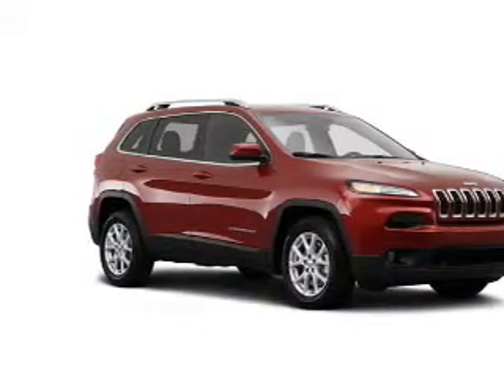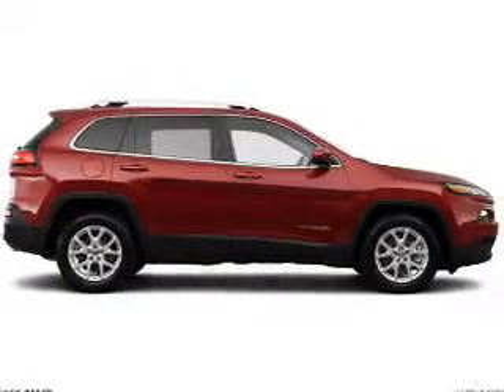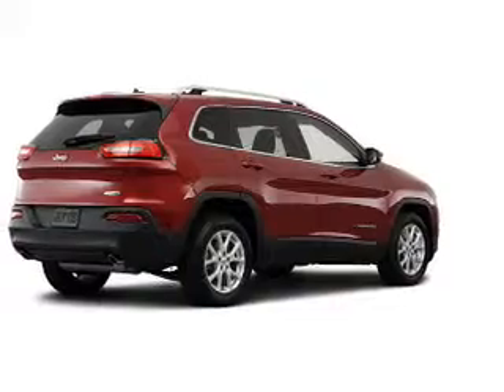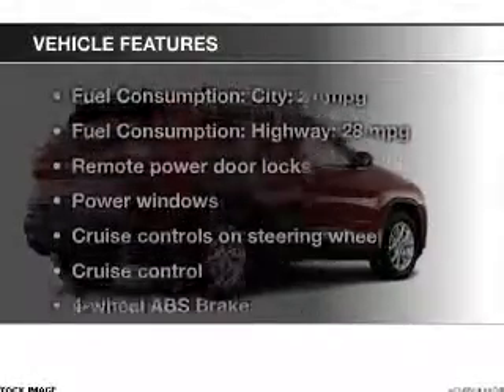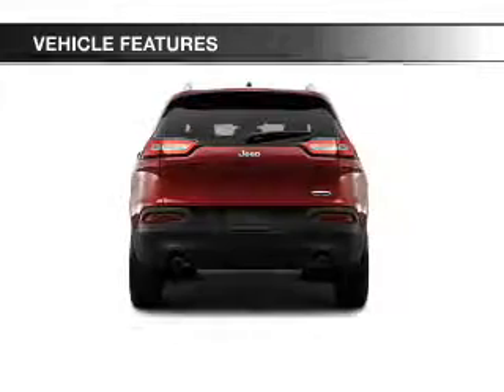The powertrain includes four-wheel drive with a reliable six-cylinder engine connected to a smooth shifting automatic transmission. The anti-lock braking system will help keep you safe on the road. And with these notable features, you won't want to miss out on the opportunity to own this amazing ride.